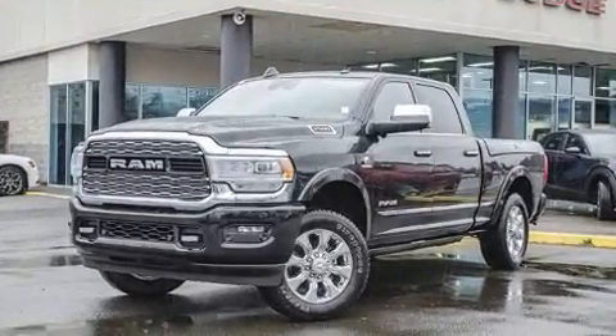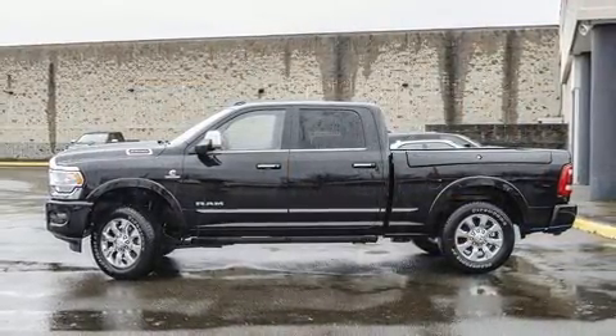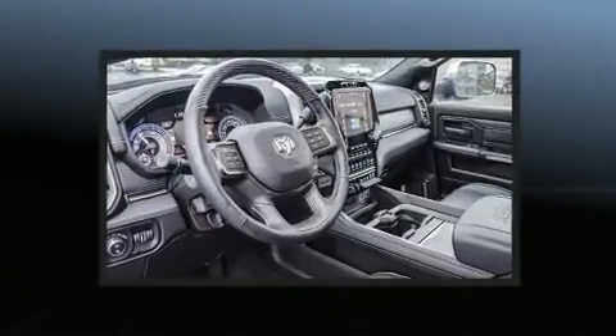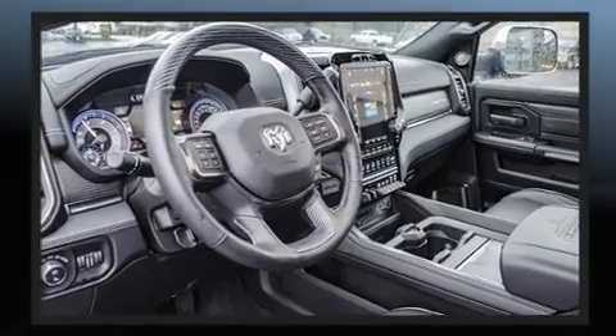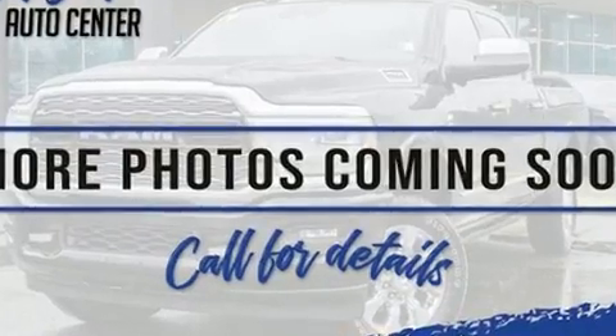A turbocharger is also included as an economical means of increasing performance. Top features include power front seats, voice activated navigation, skid plates, a bed liner, and the power moonroof opens up the cabin to the natural environment.